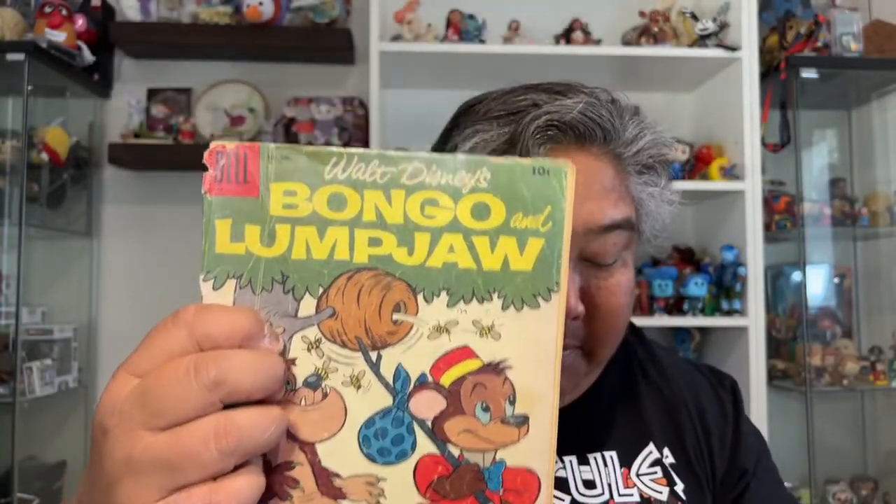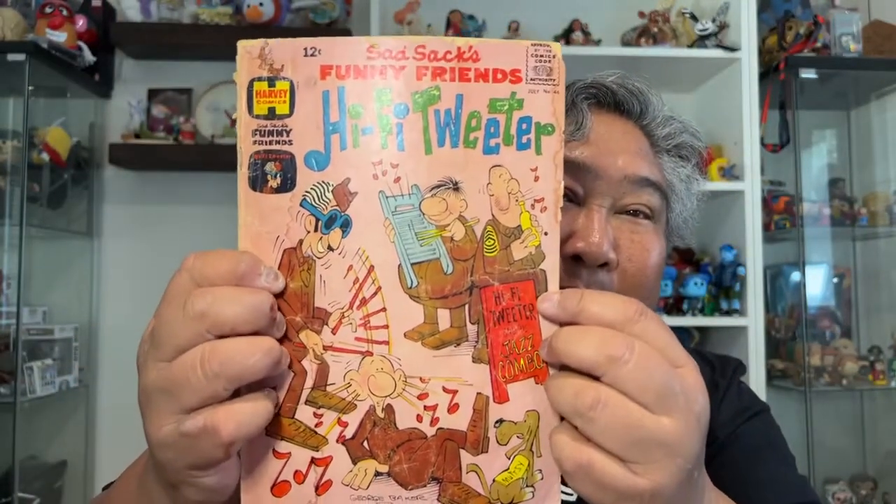And then we've got a few comic books. Let me show you what we have here. We've got Bongo and Lumpjaw. And then we have the Sad Sack book, which I think just came along with this first comic book, because I don't know if I would have said, hey, I need that Sad Sack book. But that's cool — I love vintage comics, so this is very cool.